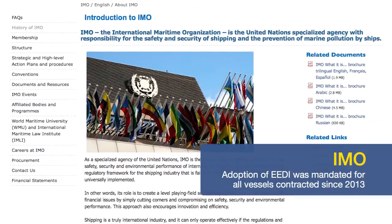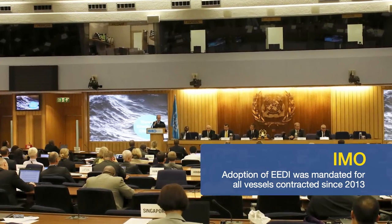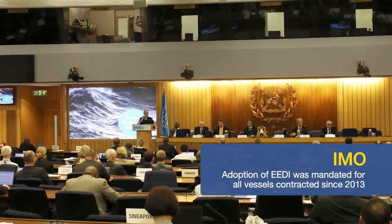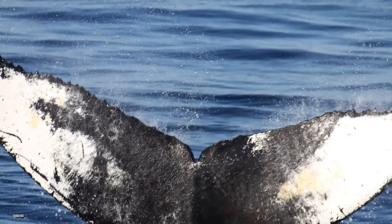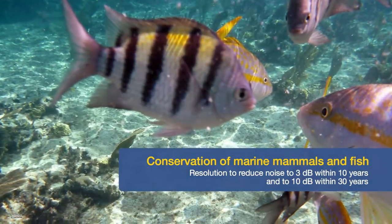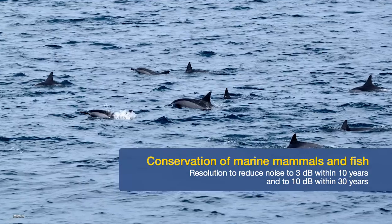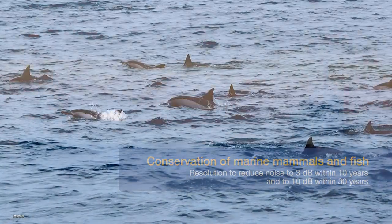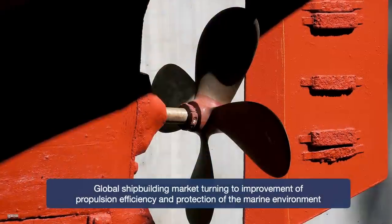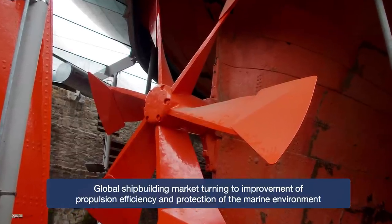The International Maritime Organization has mandated adoption of the Energy Efficiency Design Index for all vessels contracted since 2013. IMO also resolved to reduce the noise generated by a ship by 3 decibels within 10 years and by 10 decibels within 30 years to conserve marine mammals and fish. Accordingly, the global shipbuilding industry is making all-out efforts to improve propulsion efficiency and protect the marine environment.